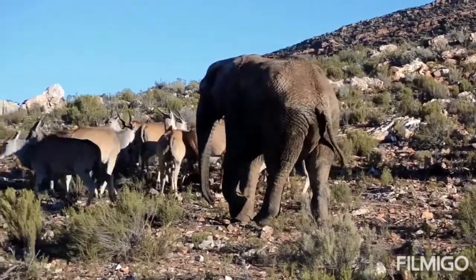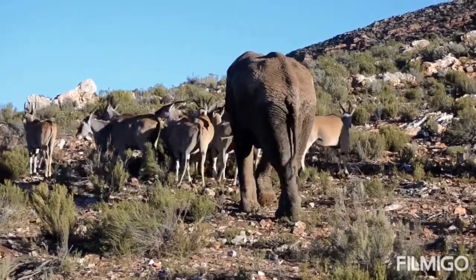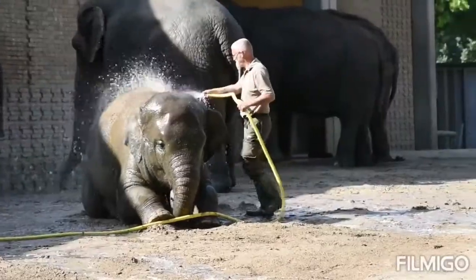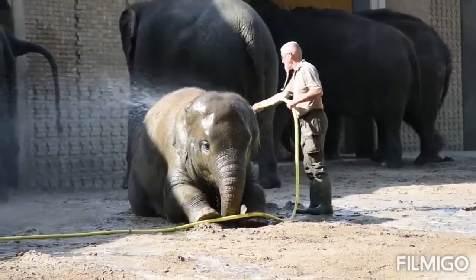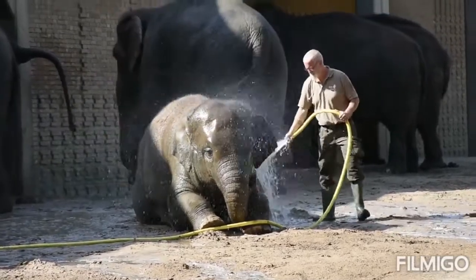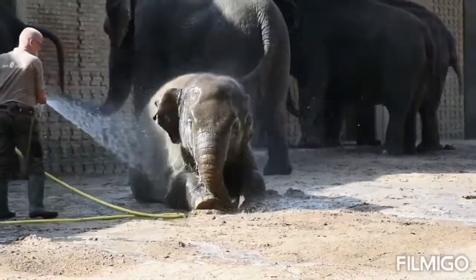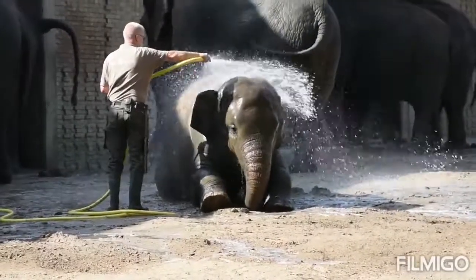Both male and female African elephants grow tusks, and each individual can either be left or right tusked. The one they use more is usually smaller because of wear and tear. Elephant tusks serve many purposes: these extended teeth can be used to protect the elephant's trunk, lift and move objects, gather food, strip bark from trees, and for defense. During times of drought, elephants even use their tusks to dig holes to find water underground.